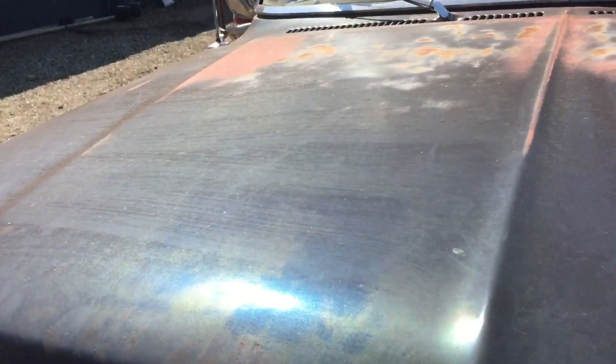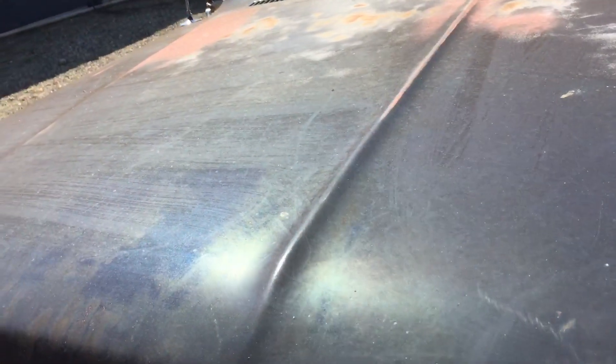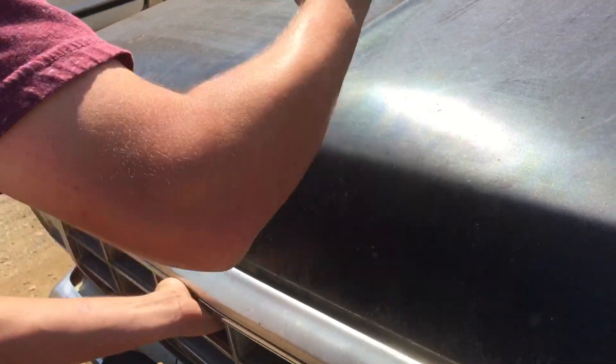There we go. Tam, can you give me a hand opening this? I can't do it by myself. What do you want me to do? Smack it or pull? There we go.